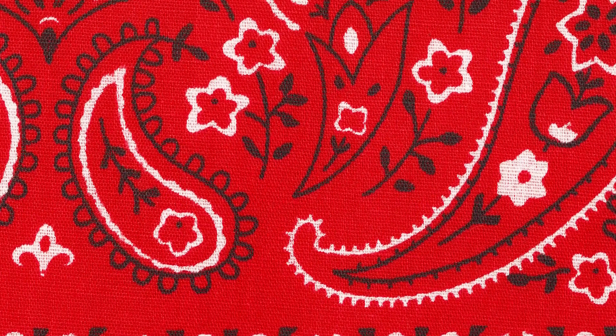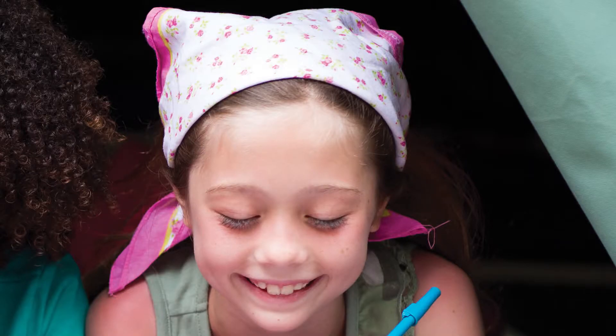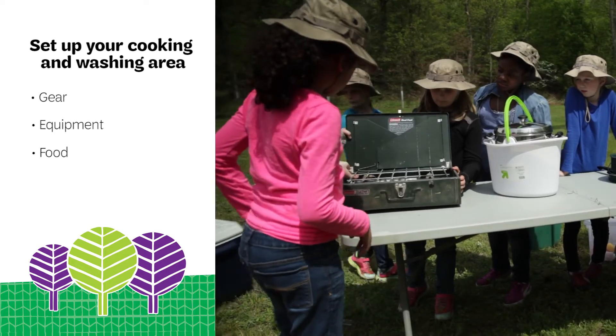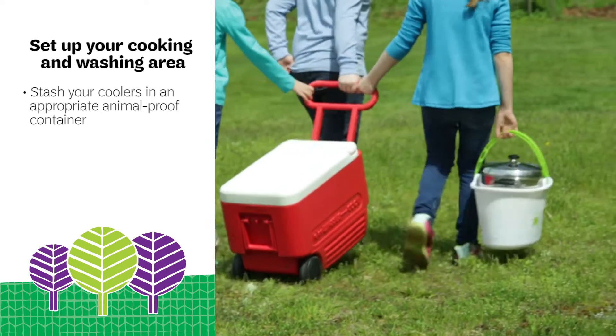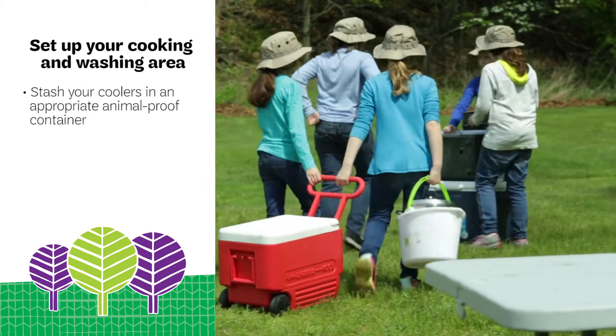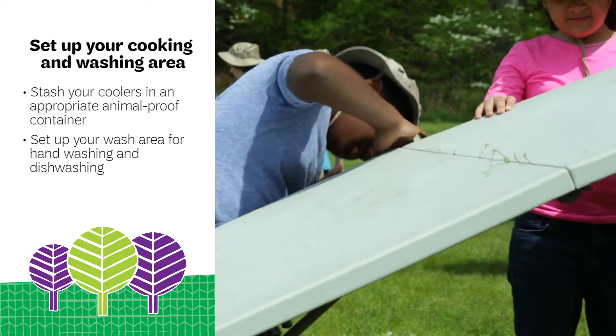Use bandanas as slings, head wraps, bandages, pot holders, and strainers. Set up your kitchen area with your gear, equipment, and food. Make sure to stash your coolers in an appropriate animal-proof container and remind girls not to leave food unattended. Set up your wash area for hand washing and dish washing.